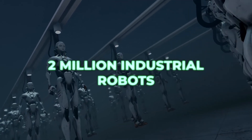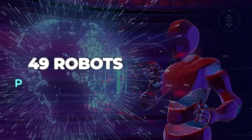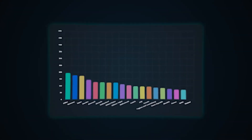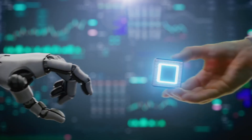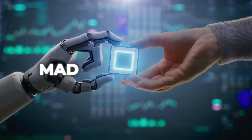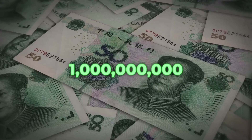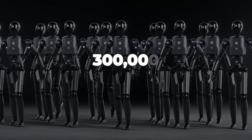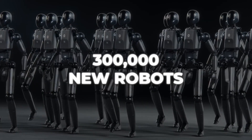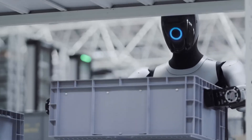And behind all these flashy prototypes, China is simply building at scale. Over 2 million industrial robots now operate in its factories — more than the rest of the world combined. In 2015, robot density was just 49 per 10,000 workers; today it's 470. Last year alone, nearly 300,000 new robots were installed. Backed by billions under Made in China 2025, plus acquisitions like Germany's KUKA, the ecosystem is now the largest on Earth.